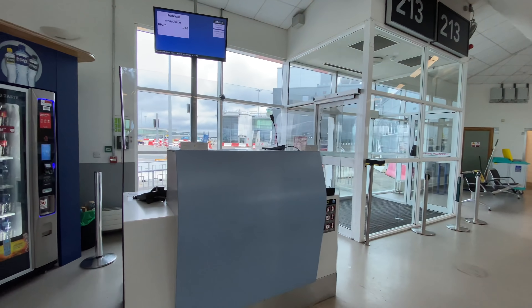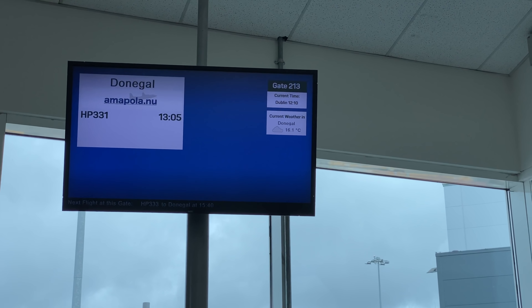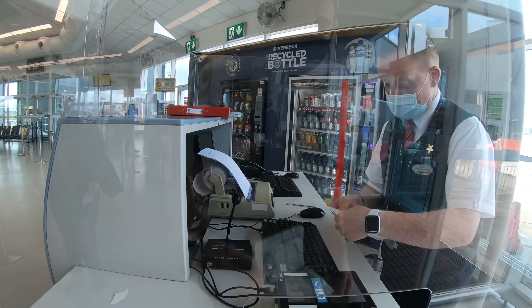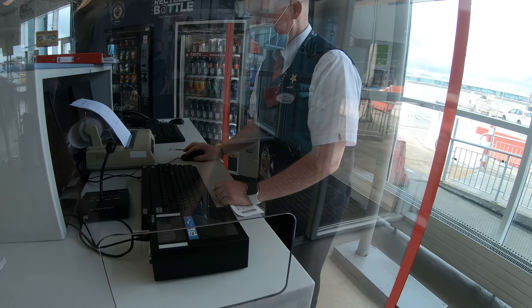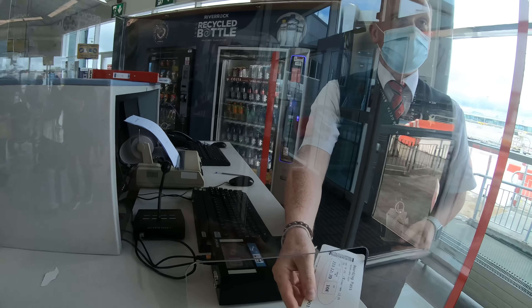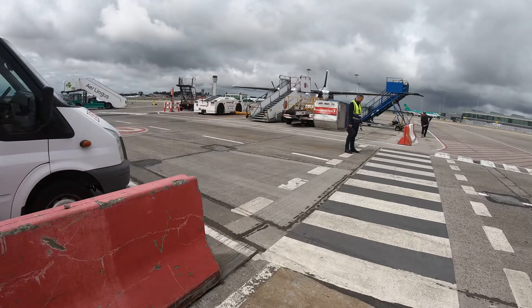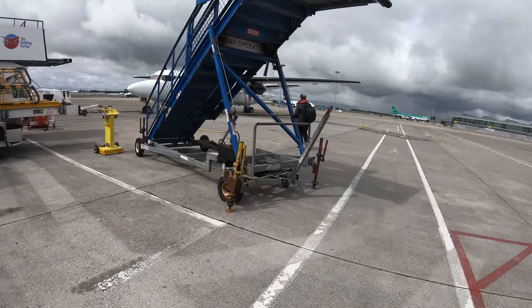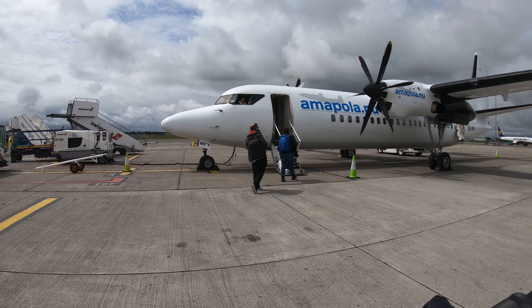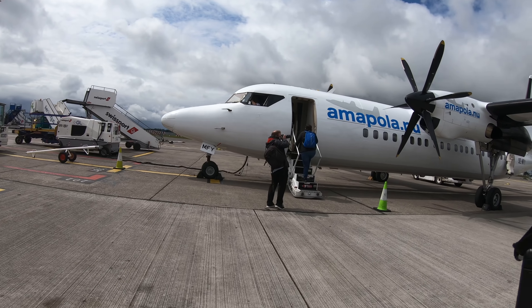This part of the terminal is at ground level which means we can walk straight out and onto the aircraft. Boarding started about 20 minutes before departure time. Let's nip outside and get some photos before we board.